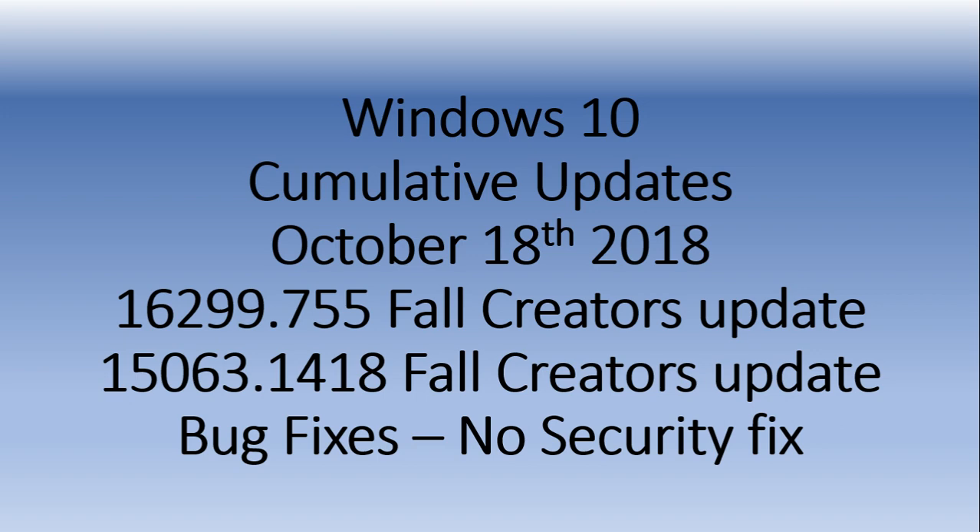First of all, if you're on the 1803, the April 2018 update, or 1809, the October 2018 update, this does not concern you — there's no updates. This is for people that are still on the Creators Update and the Fall Creators Update.